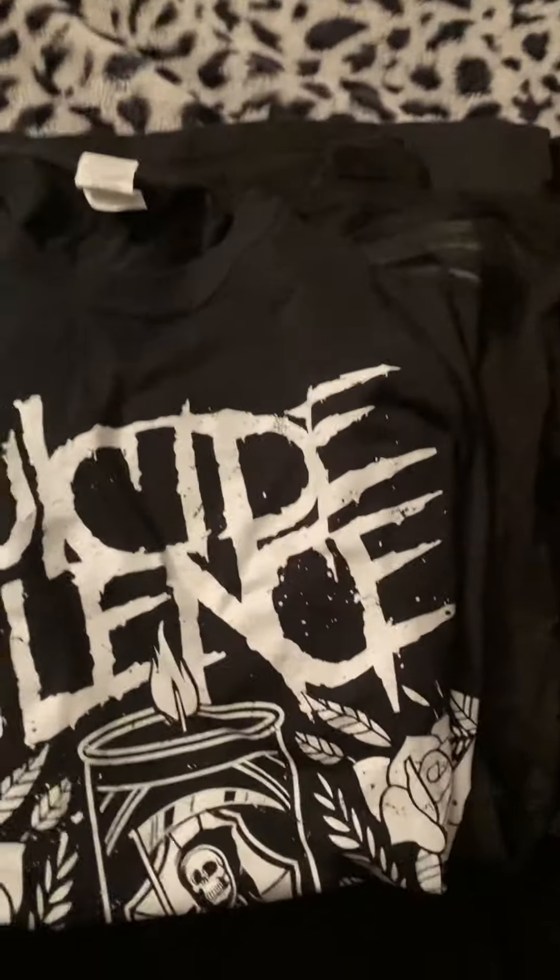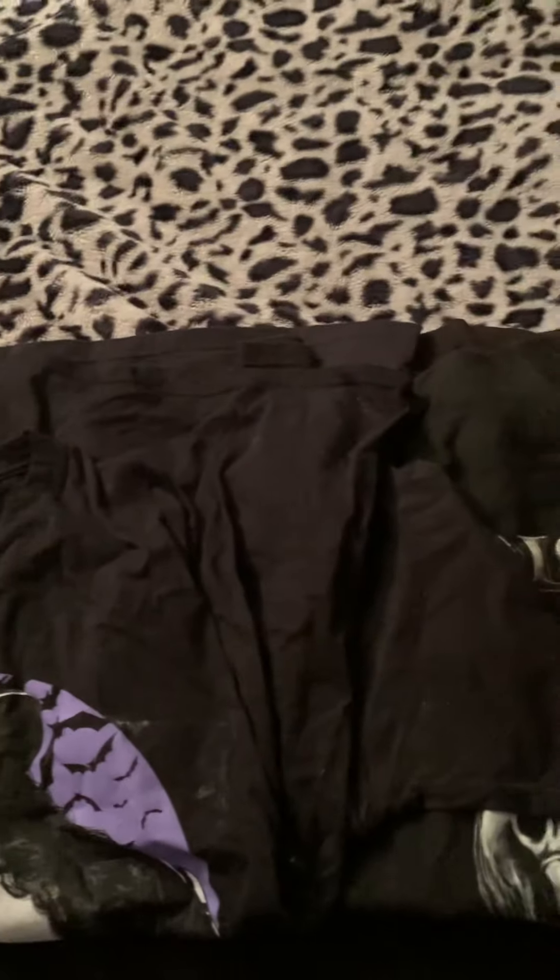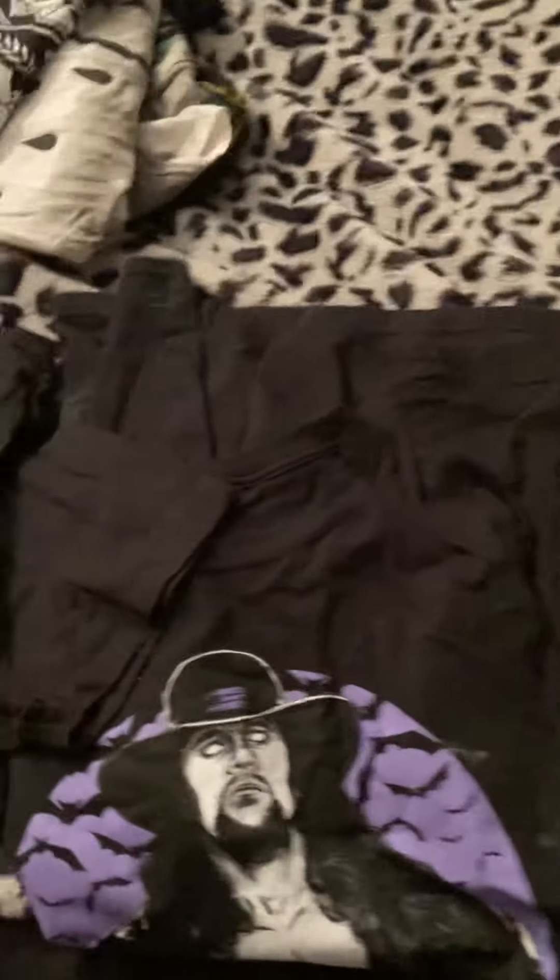This is a Suicide Silence shirt — I got this and didn't even realize I owned it. Most of the shirts in my collection I didn't realize I had or just never worn. This is my Disturbed Asylum shirt — you can see it's carrying a dead corpse, a skeleton. And this is another Led Zeppelin tour shirt from 1975.